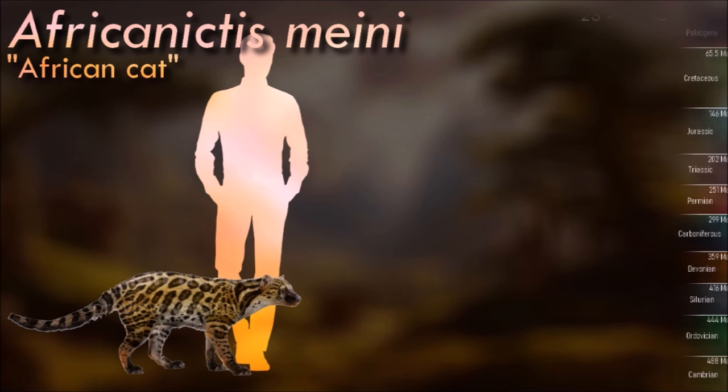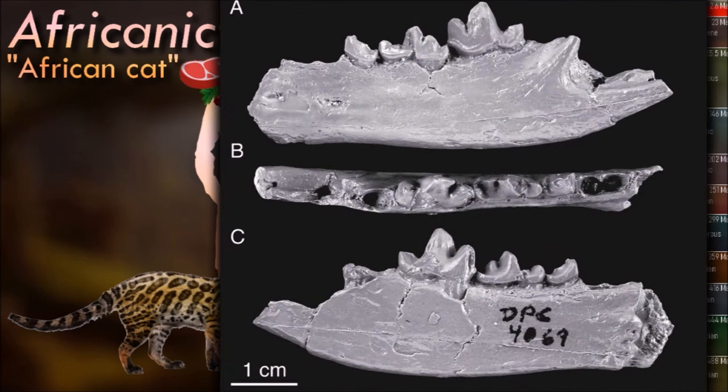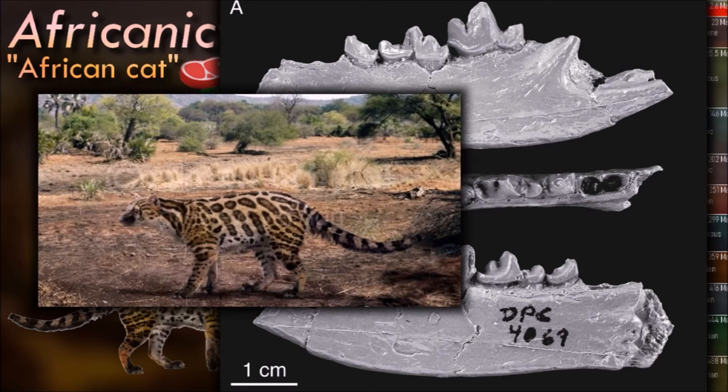Africanictus is thought to have had an omnivorous diet. This genus is a basal form of cats, hyenas, and civets. Its small size indicates that it must have lived in a wooded environment, hidden from larger and more efficient predators than itself.